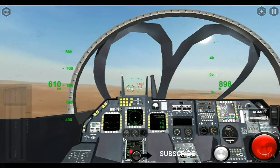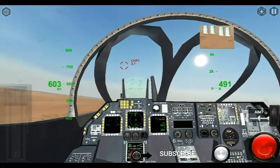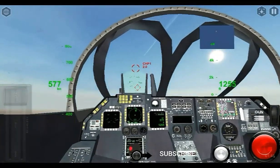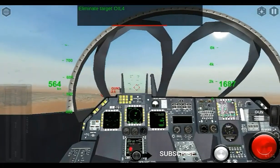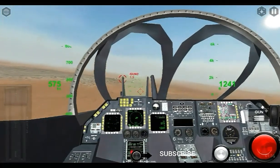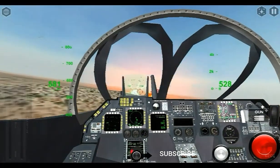Following the Gulf War, Intruders were also used to patrol a no-fly zone in Iraq and provided air support for US Marines during Operation Restore Hope in Somalia. The last A-6E Intruder left US Marine Corps service on 28 April 1993.